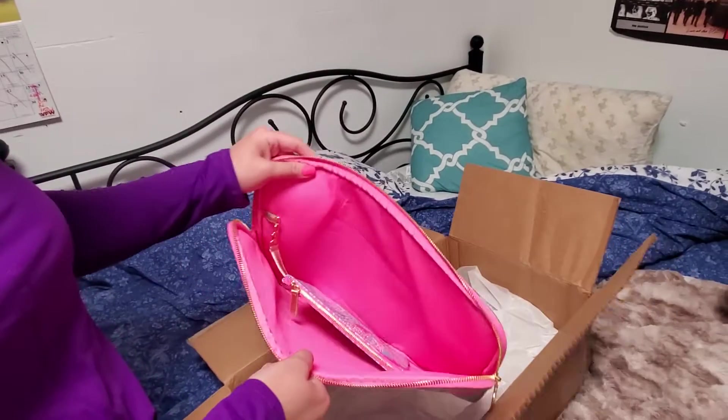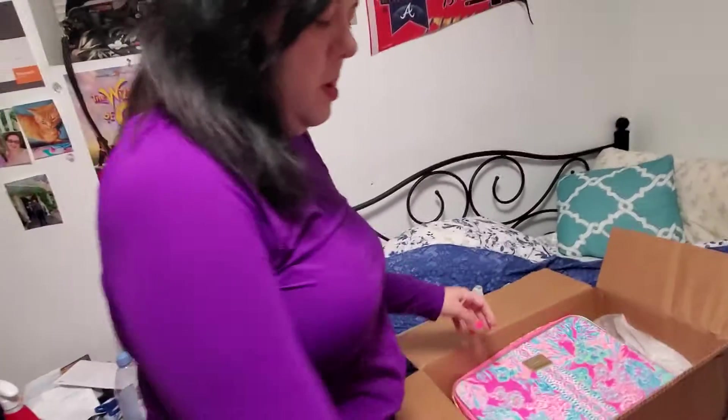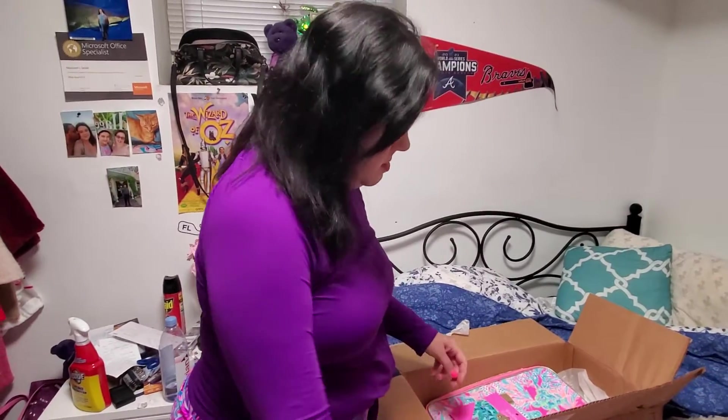And one more haul coming — Part 4 for the Lily Sunshine Sale. And try-on's coming soon. Stay tuned.